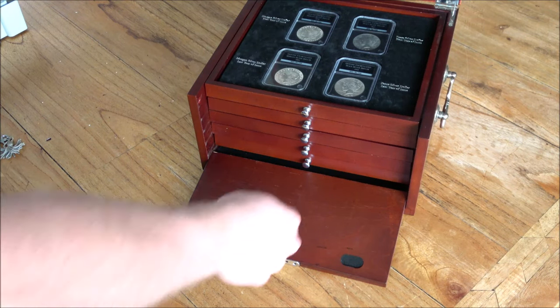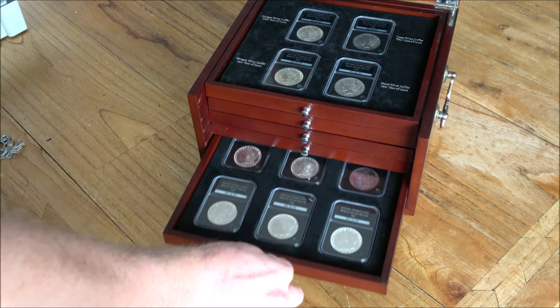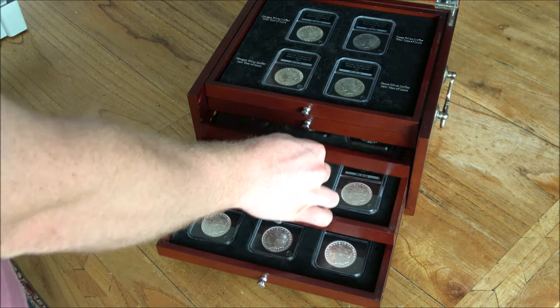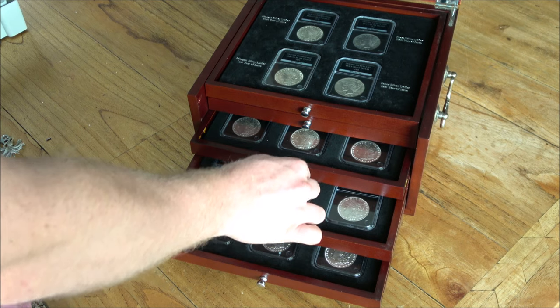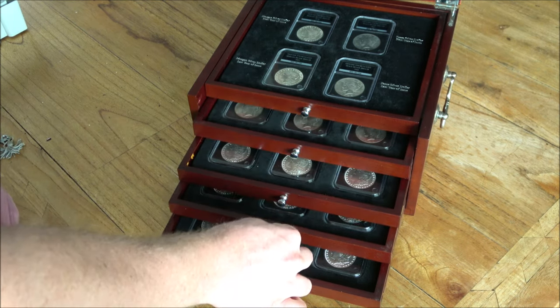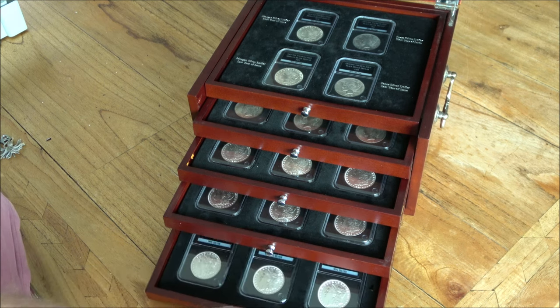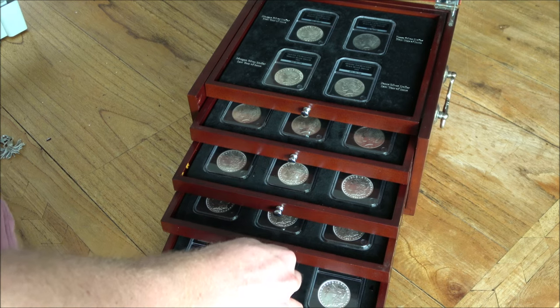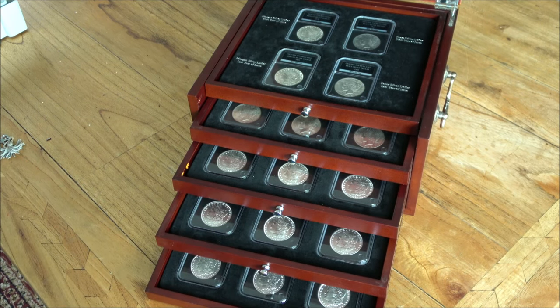It's not every day you see a coin collection quite like this. This is a stunning set of Morgan Dollars and some Peace Dollars in there as well. It does have an interesting collectability element to it, but it also has a bit of a tarnished past in terms of the price somebody would have paid for this set when new from the private company that sold it at a really extortionate price. Let's examine it and see what it's all about in today's In Focus Friday.